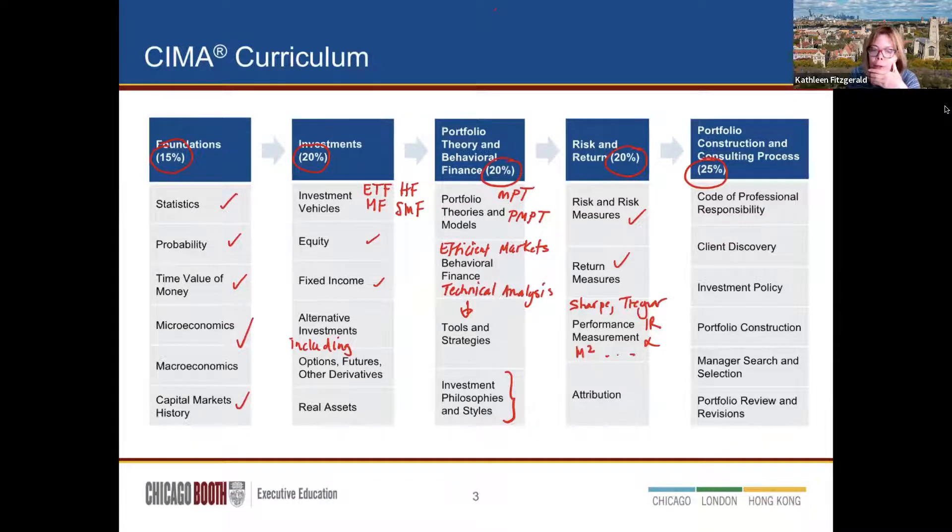Different ways of assessing how our portfolio did, and then understanding why it performed that way — that's attribution. In attribution, we think about asset allocation in terms of asset classes and security selection within those classes. Were we in the right asset class at the right time — equities when equities were doing well, or bonds when bonds were doing poorly? That's asset allocation. Or were we in a good position but picked bad equities? That's security selection.